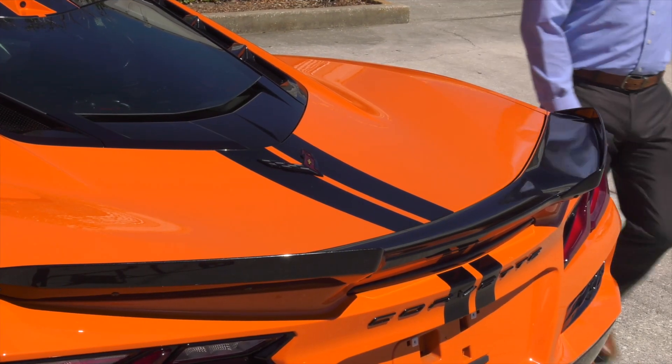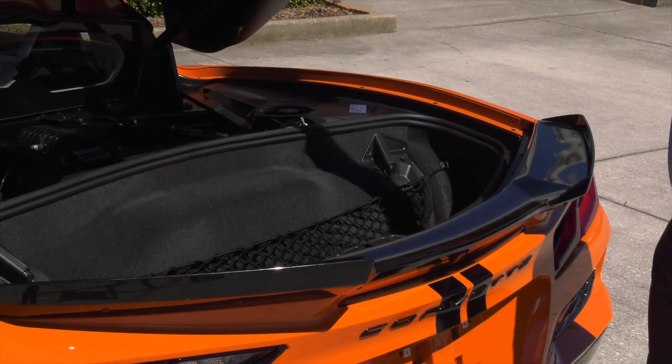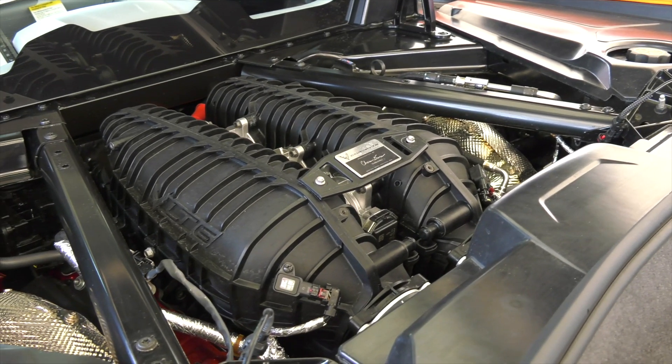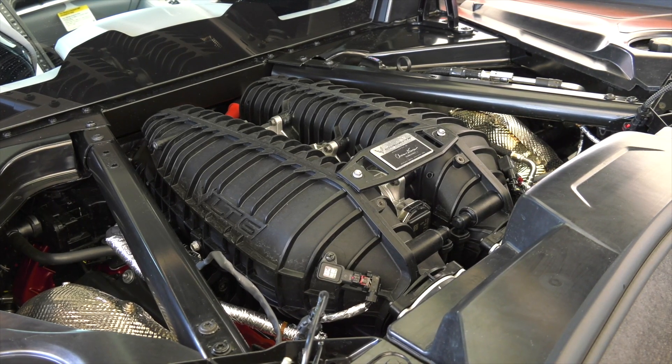Let's take a look at the engine. The 2023 Corvette Z06 debuts an all-new 5.5-liter dual overhead cam V8 engine that marks a return to natural aspiration for the track-capable performance model.